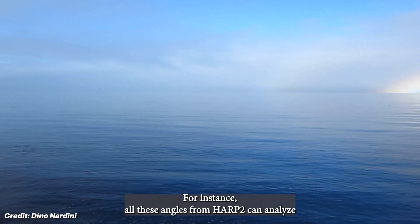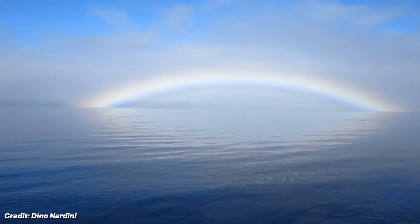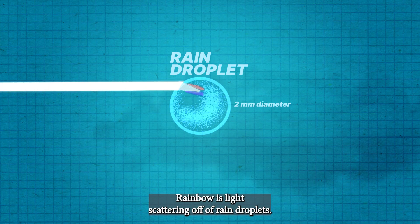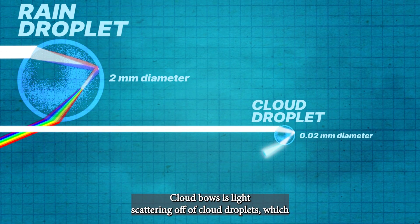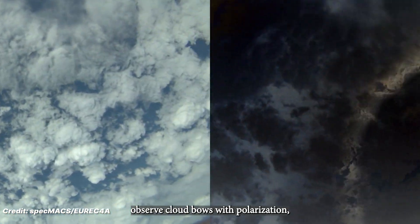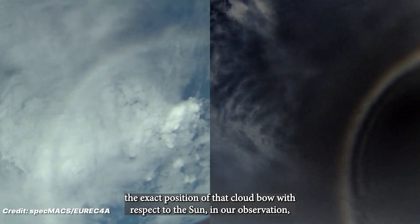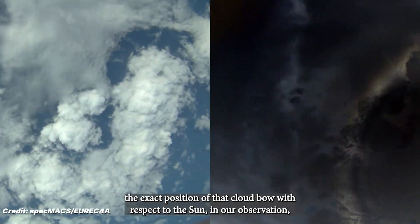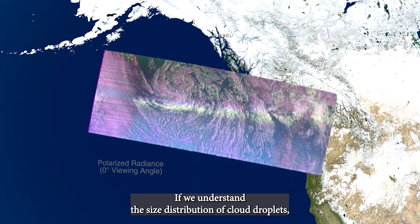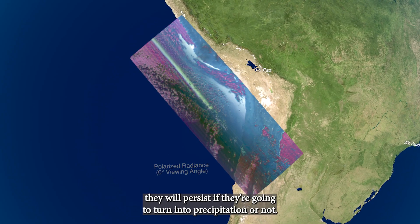All these angles from HARP 2 can analyze the elusive cloud bow. Cloud bows are slightly distinct from a rainbow — a rainbow is light scattering off of rain droplets, while a cloud bow is light scattering off of cloud droplets, which are a little bit smaller. By accurately measuring the geometry in which this happens — the exact position of the cloud bow with respect to the sun — it tells us a lot about the size distribution of the cloud droplets. If we understand that size distribution, we can understand things about the formation of clouds, how long they will persist, and if they're going to turn into precipitation.